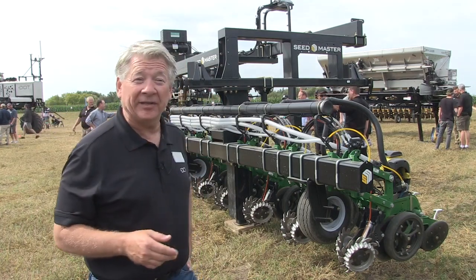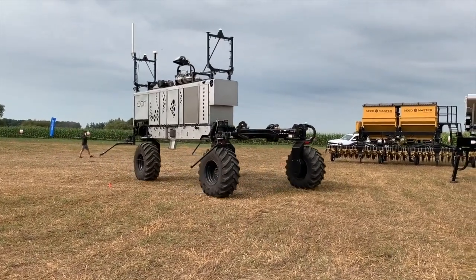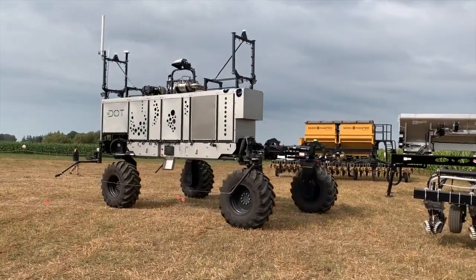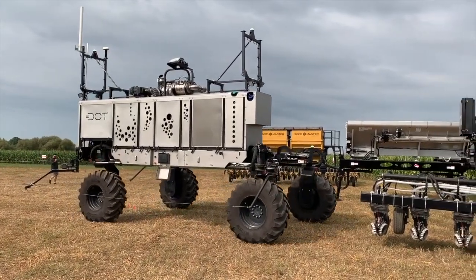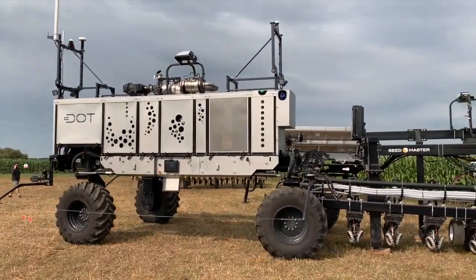It's been a really, really great day. We just finished our first demo. We're excited to show this off to the eastern Canadian row cropping people. In the west, we've seen seeders and sprayers. You brought a row crop, which is really an eastern Canadian perspective.